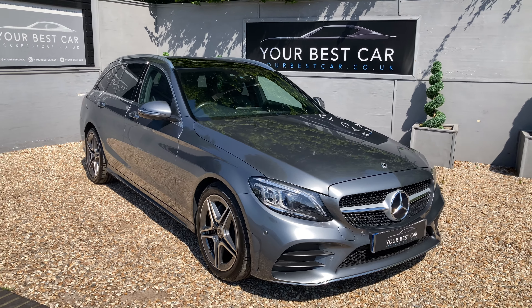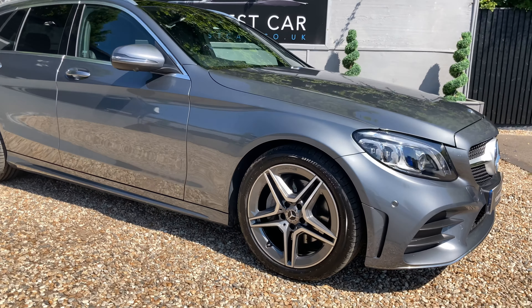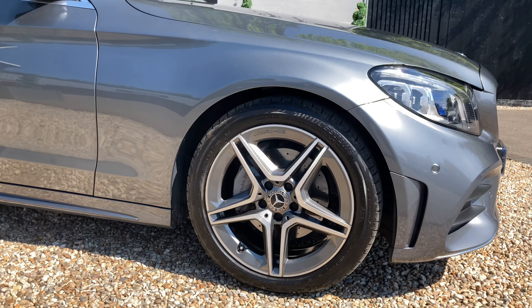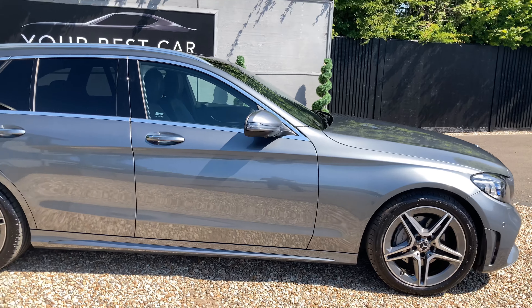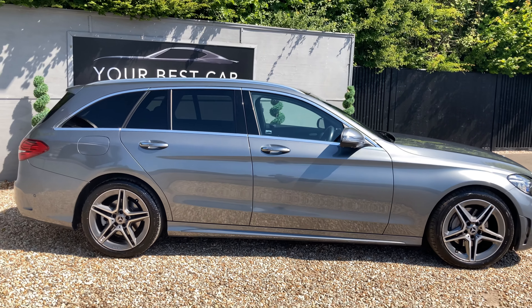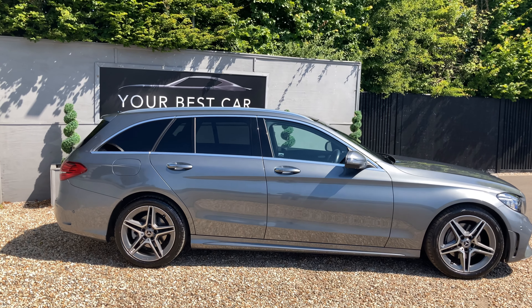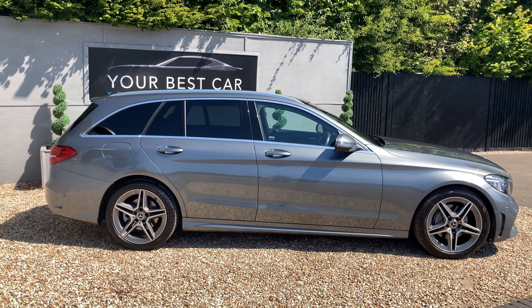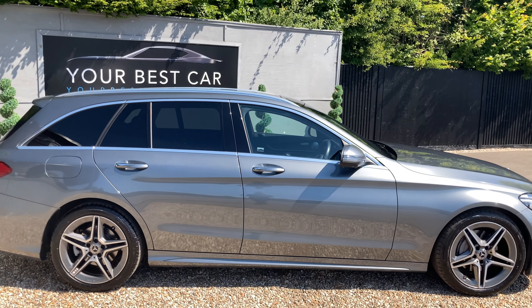It's presented in selenite grey metallic paint, which is an extremely popular colourway across all of the Mercedes-Benz products. You've then got these 18-inch aero five-spoke alloy wheels in a titanium grey finish. If we have a look at the side profile of the car, we can see there's chrome window surrounds, privacy glass from the B pillar backwards, and roof rails as well.